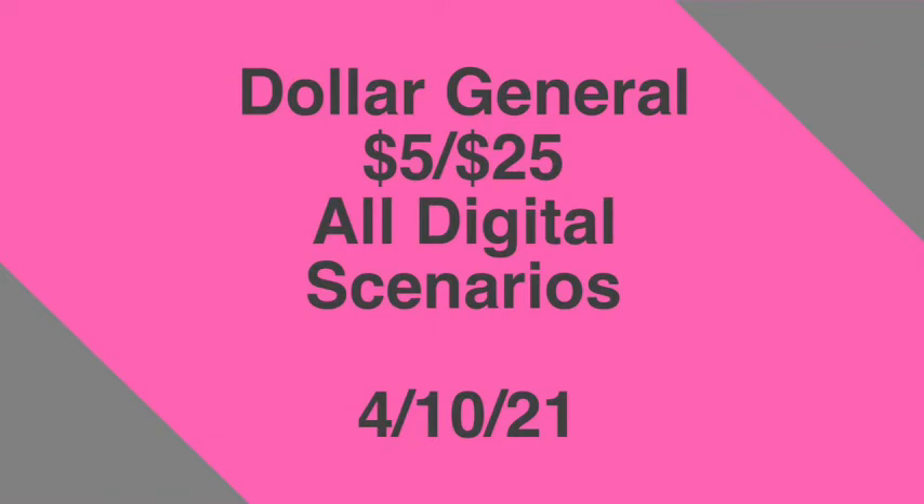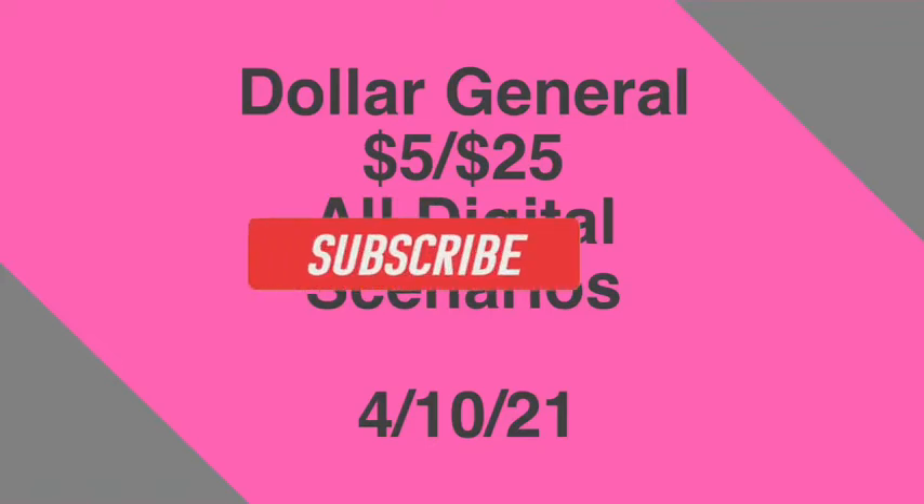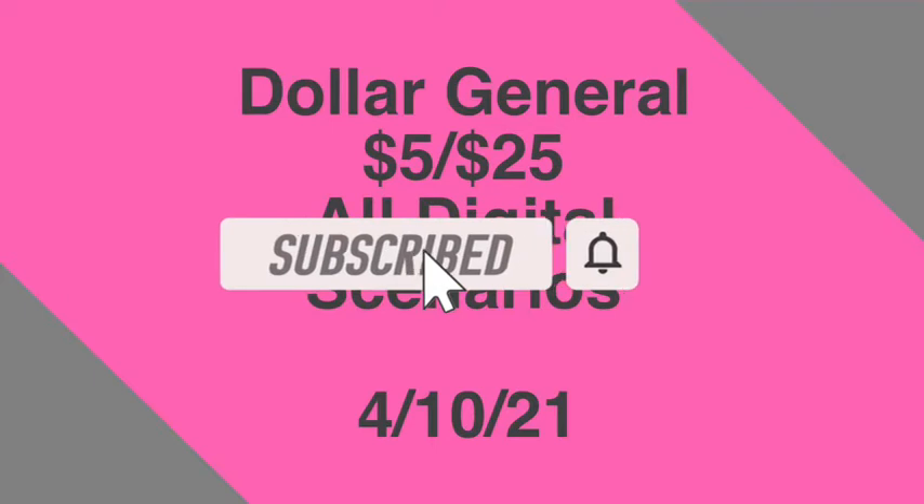Hey guys, welcome back to the channel! Thanks for tuning in to another video. In this video we're going to go over the Dollar General five off of twenty-five, all digital scenarios for this Saturday, April the 10th. If you're new to the channel, welcome — please consider hitting that subscribe button and joining my coupon family. If you're a returning viewer, thank you for checking me out one more time.